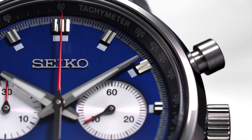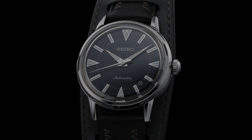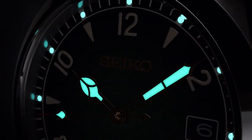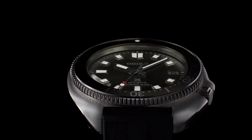Hello guys, and welcome back to my channel Hot Watches. If you're looking for the best new Seiko watches based on specifications, you are in the right place.